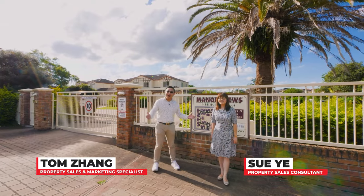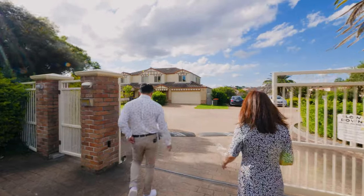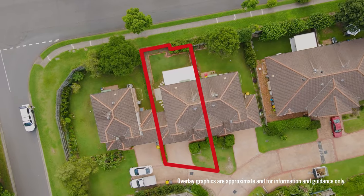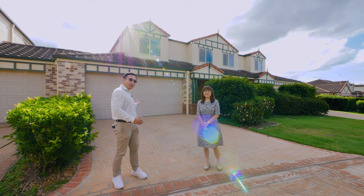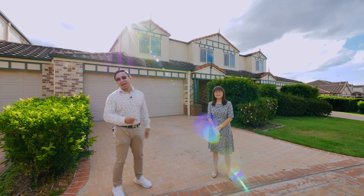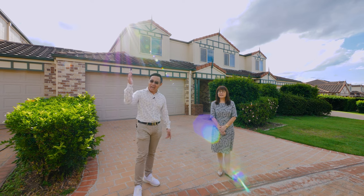Welcome to the townhouse complex here at Manor Views. Today, we'll present to you this top-class, two-story large townhouse with double automatic car garage, and excitingly, as you can see, double car parking spaces at front, and more importantly, within the Warwick Row State School catchment.